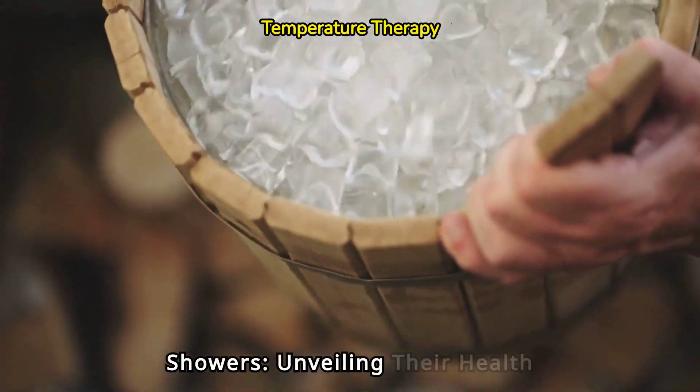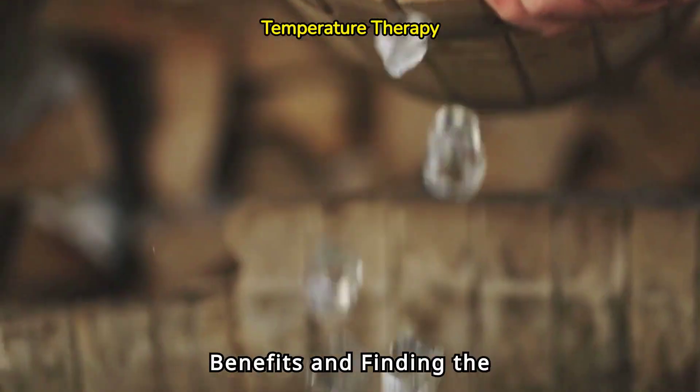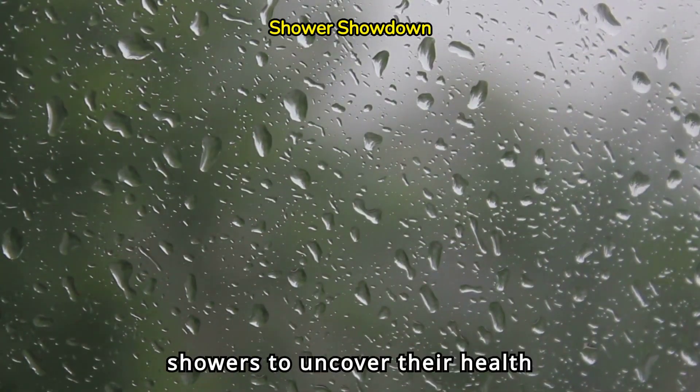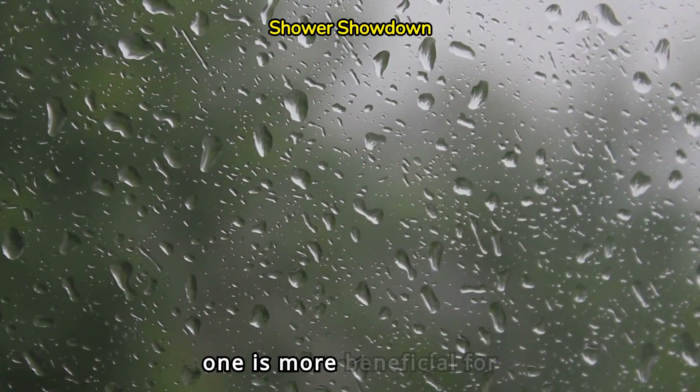Hot versus cold showers: unveiling their health benefits and finding the healthier choice. Welcome to our video where we delve into the world of showers. Today, we compare hot showers and cold showers to uncover their health benefits and determine which one is more beneficial for you.